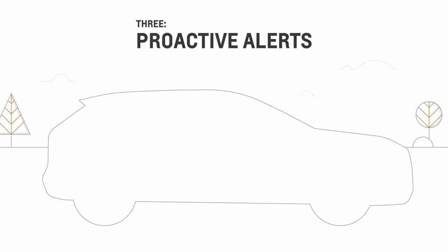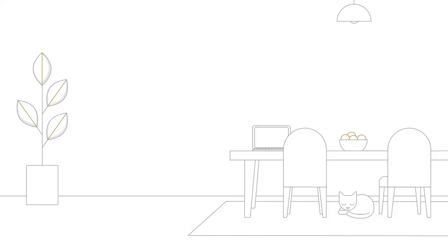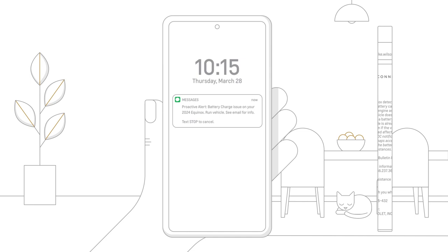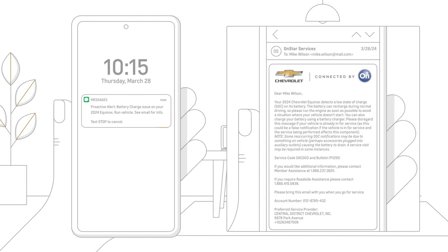3. Your vehicle can predict potential maintenance needs from key components, like your battery and starter, depending on your vehicle, and notify you even before they become a problem. You can receive proactive alerts by text or email, or you can speak with an OnStar advisor.